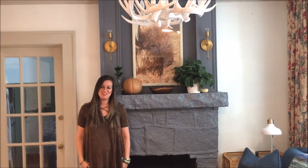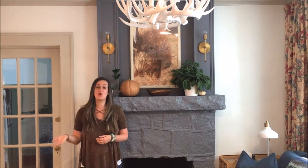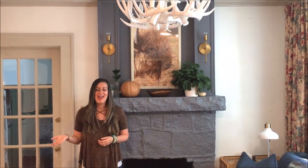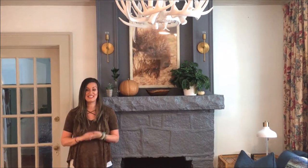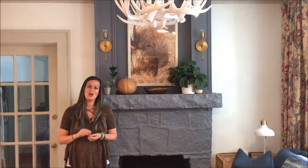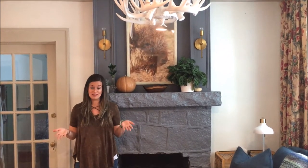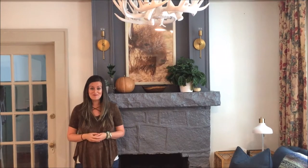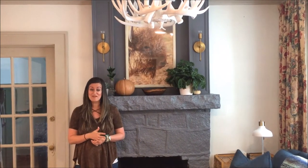Hey y'all, I'm Lindsay from the White Buffalo Styling Company, and today I am so excited to share with you the before and after of our living room. As many of you know, when we bought this house we made the decision to live with its existing 1,100 square foot footprint instead of adding on, as we had done in the past, to save and to live with purpose for a season as a family.